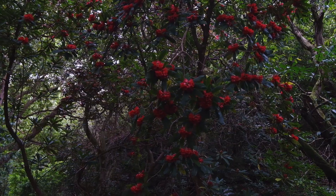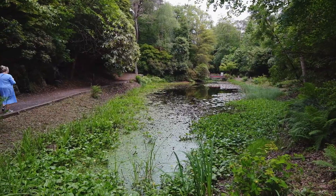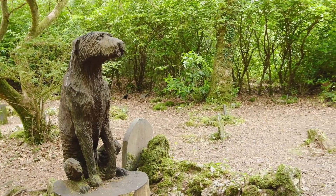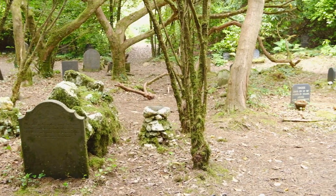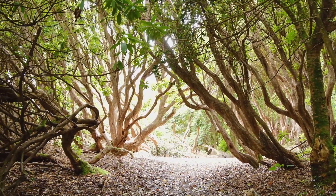I eventually ended up back on the woodland trail doing the part I hadn't seen previously. The dog cemetery was literally what it sounds like — a place for people's dead dogs — so it was really sad. But these trees look really cool.